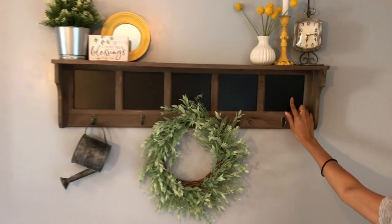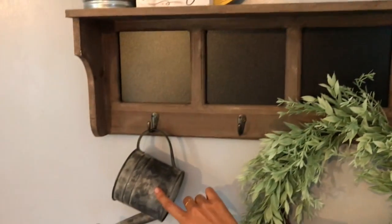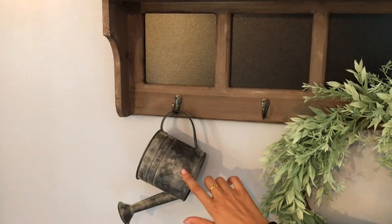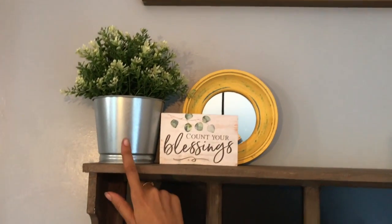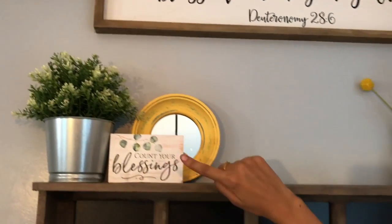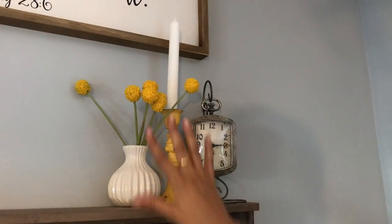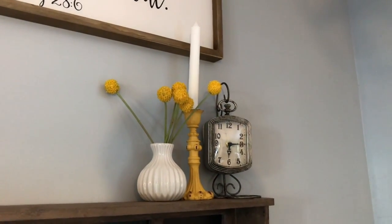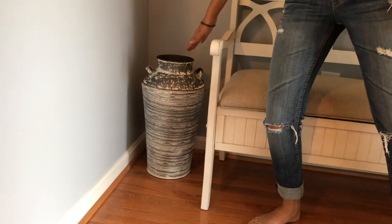The wreath is from Hobby Lobby. I was going to make my own shelf and hooks, but when I saw this one at Hobby Lobby — it has a chalkboard — I felt it was the right one. The rustic metal farmhouse decor is from Hobby Lobby. This little piece was super cheap at IKEA, about a dollar. The 'Count Your Blessings' sign, the yellow mirror, and these items grouped in threes are all from Hobby Lobby.